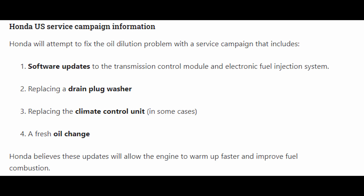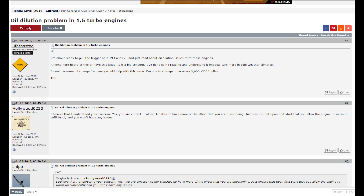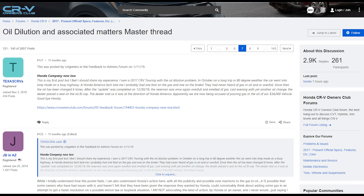So what was done with the service campaign exactly? According to this, software updates to the transmission control module and fuel injection system, a replaced drain plug washer, climate control units in some cases, and ECU flash in other cases. After digging on the forums, it seems like some people who went through the service campaign started complaining about lower cabin heat, and some who sent out their oil for testing afterwards still say there is an abnormal or excessive amount of gas in the oil.